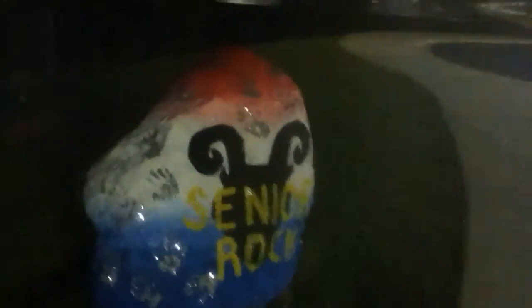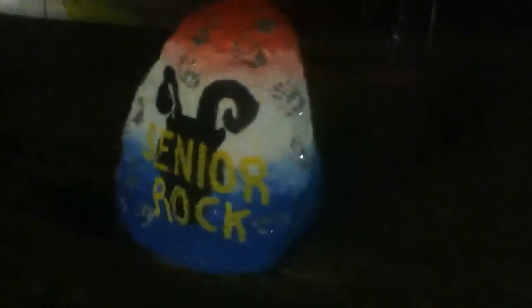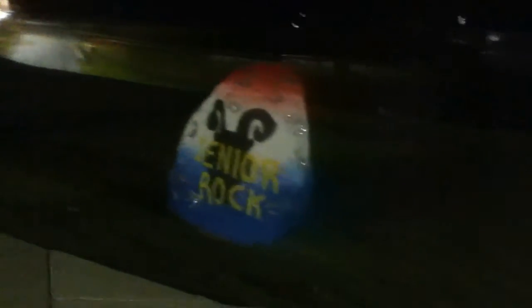Here's the freshman rock — class of 2021. Here's the class of 2020 rock, the sophomore rock. Here's my class rock — juniors, 2019, looking tough! And here's the senior rock, class of 2018 — looking tough as well. The upperclassmen rocks are so tough.